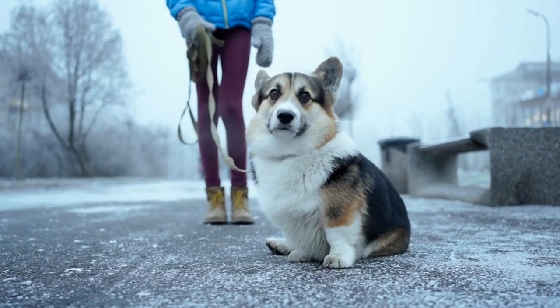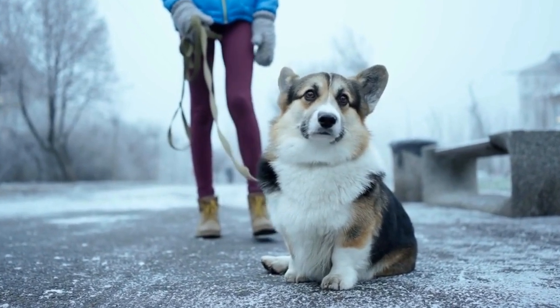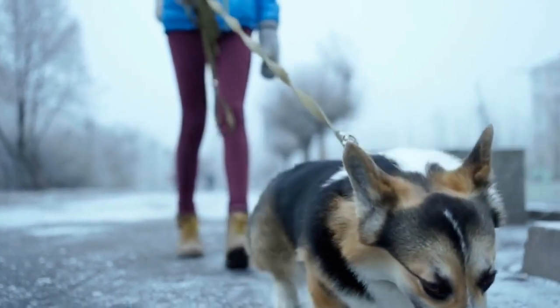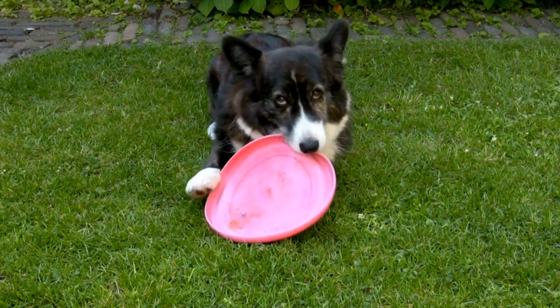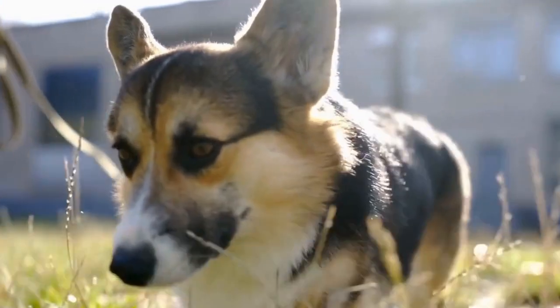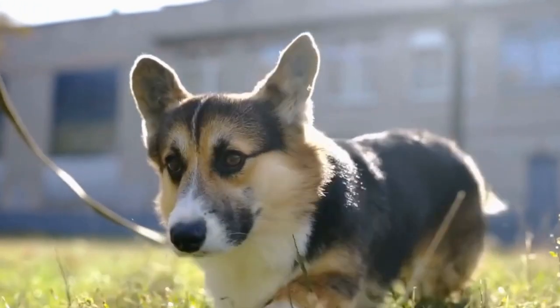Cardigan Welsh Corgis should not be over-exercised, as they have long bodies and short legs, which puts them at a higher risk of orthopedic issues such as hip dysplasia or back problems. Their low stature makes them prone to developing joint issues, so it's crucial to be mindful of their exercise routine. Avoid activities with excessive jumping or strenuous exercises that could potentially harm their joints.